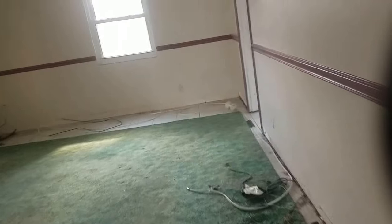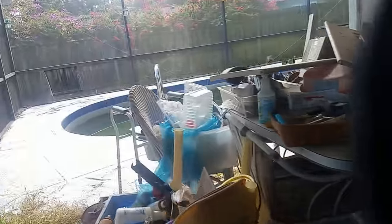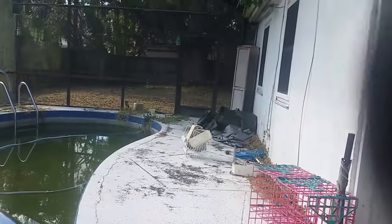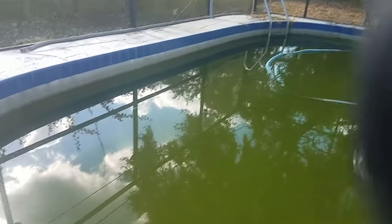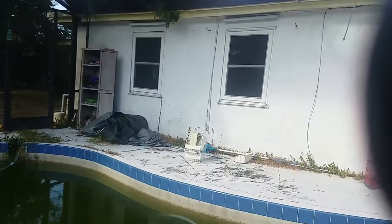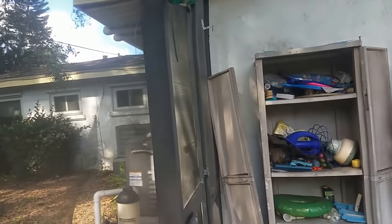Going out to see the outside. They left a lot of stuff here. This part of the house is actually wood construction, not block. There's a pretty yucky pool. There's also what appears to be two AC units — actually, no, that's a pool heater there.